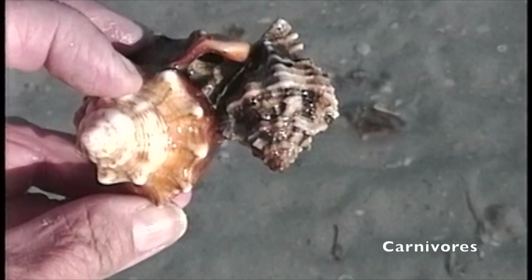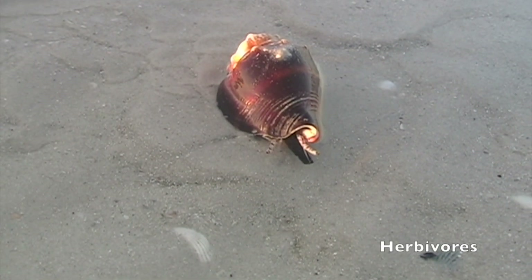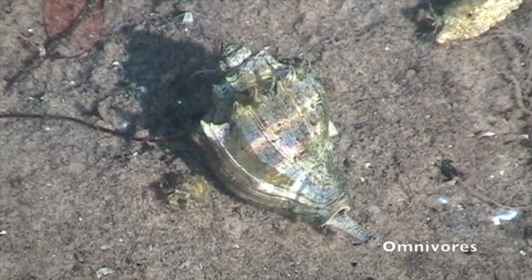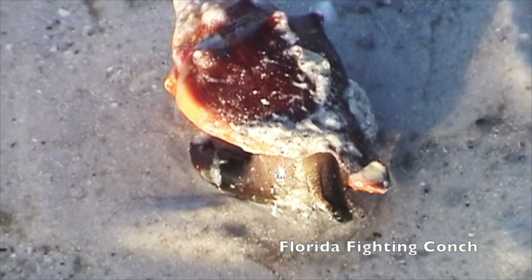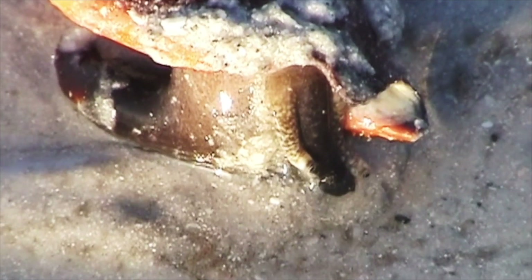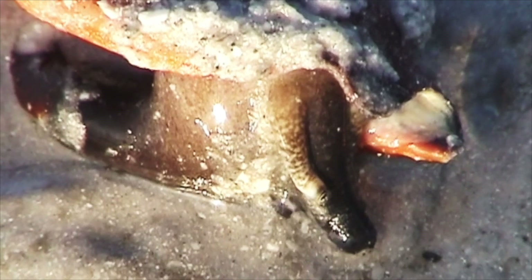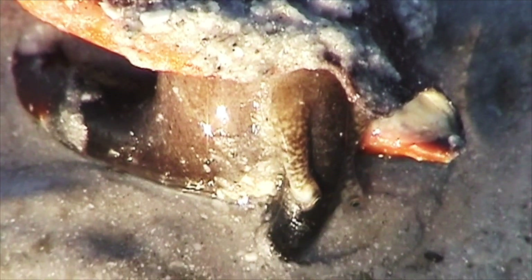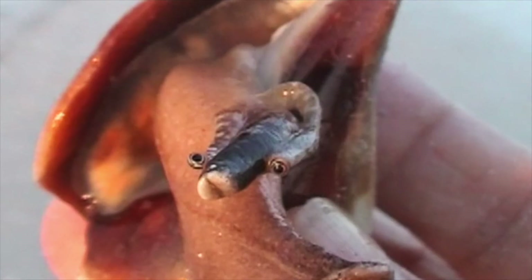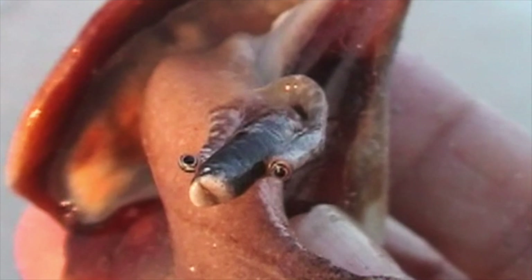Some gastropods are carnivores and hunt their prey. Others are herbivores and feast on seaweeds. Then there are the omnivores — they eat both plant and animal life. This Florida fighting conch appears to be looking for something to eat. The dark tubular structure you see is not its siphon — it's the fighting conch's proboscis. Fighting conchs have a short siphon, hidden inside the siphonal notch. The conch's mouth is at the end of the proboscis, and inside the mouth is a ribbon-like structure with rows of sharp teeth.